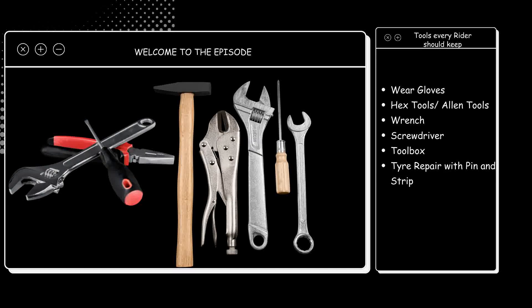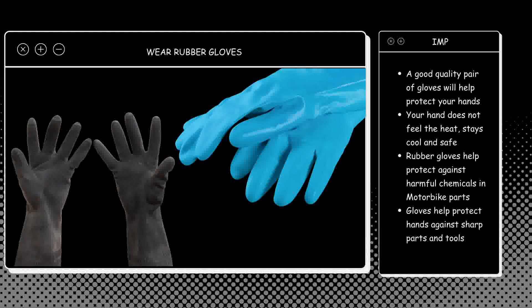We are going to start with the first tool. The first accessory that you need to have is a good quality pair of rubber gloves. Rubber gloves are very useful when you are working on tools and parts.